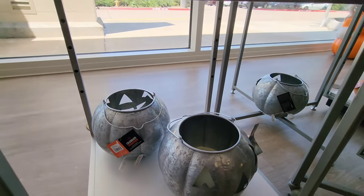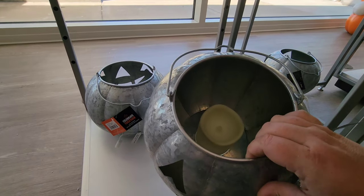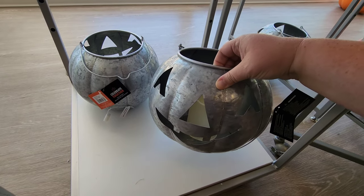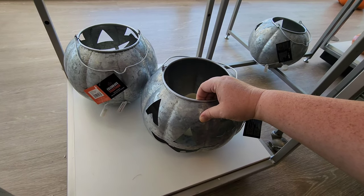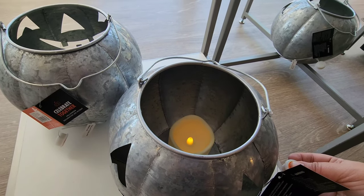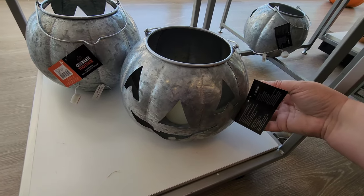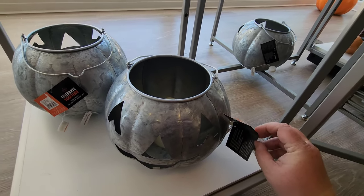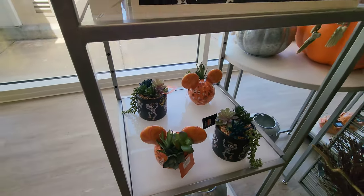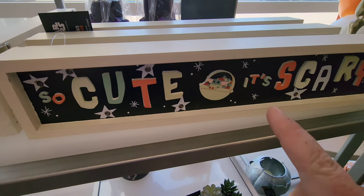Down here there's one with a little candle in the center — it's a tin jack-o'-lantern that lights up and kind of flickers. That's cute and a little scary. It's $49.99.